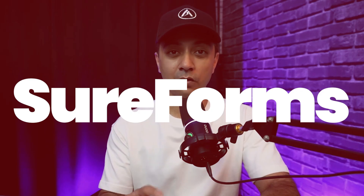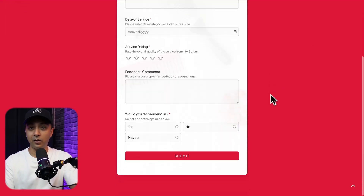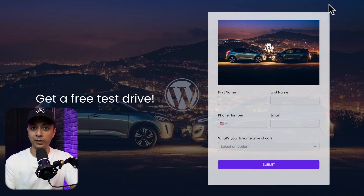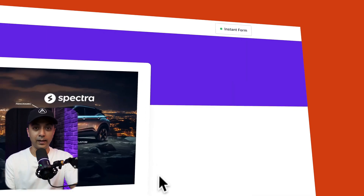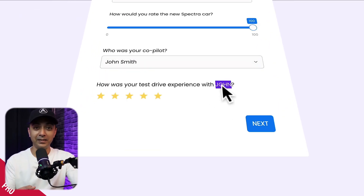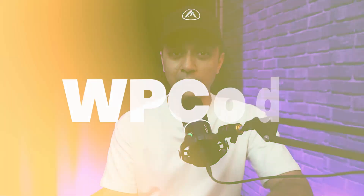Next up we have SureForms, an AI-powered form builder that simplifies the process of creating forms on your site. Forms are essential for collecting customer information, conducting surveys, or generating leads, but building complex forms can be tricky. SureForms solves this by allowing you to create forms using natural language prompts. For example, you can type something like 'I need a form to collect email address and phone number for a giveaway,' and SureForms will generate the form fields, layout, and design for you in just a few seconds.